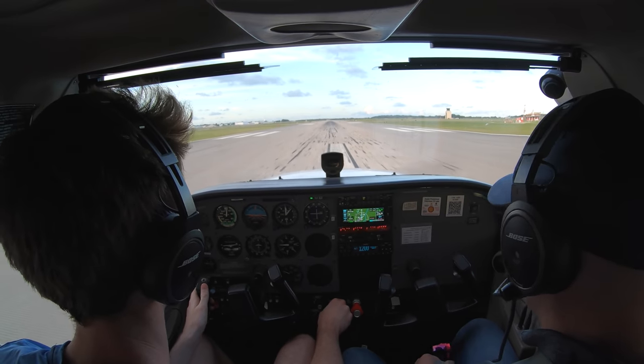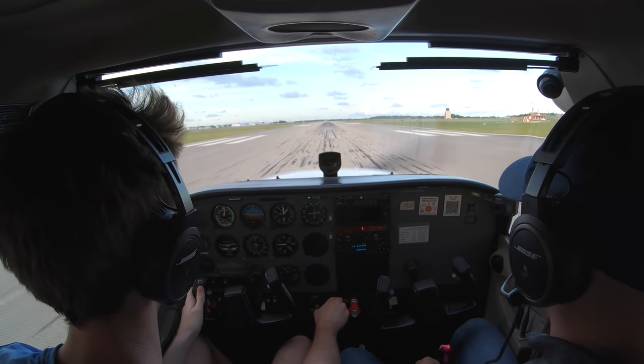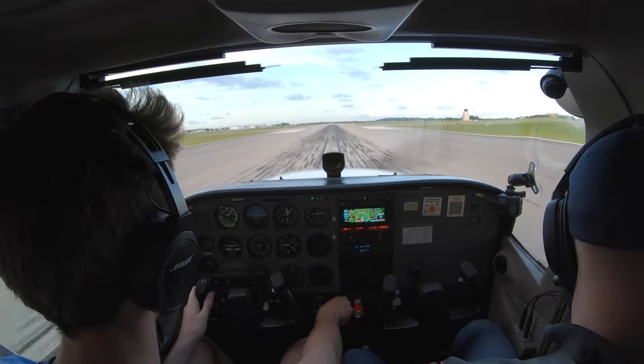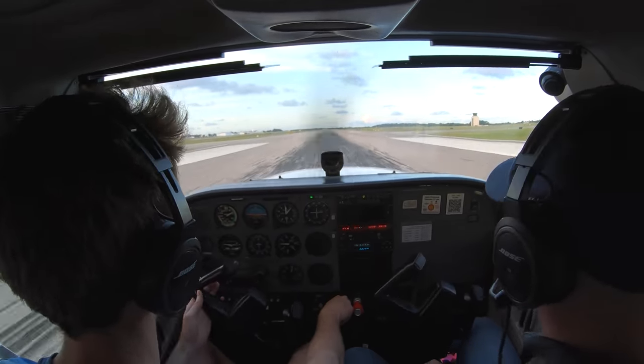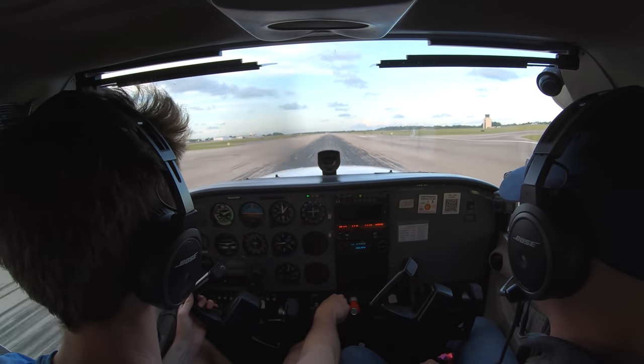All right, heels to the floor. Power's set. All fine, looking good. Goes here to the green. Might want to give myself some crosswind correction. 55, 60 — rotate.